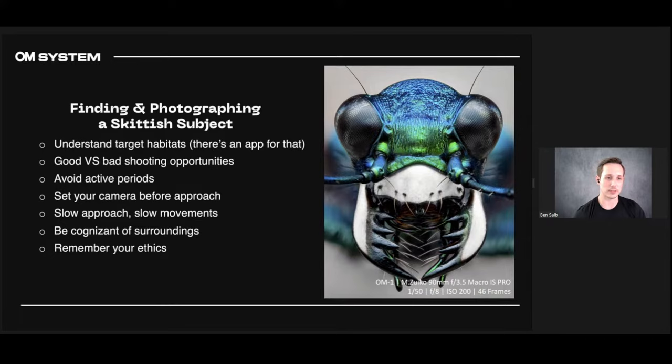Remember your ethics: putting a subject back when done, not doing anything harmful to your subject or their environment. Respect nature and know that you're fortunate to be in the presence of these subjects and able to photograph them. Just really try not to do anything detrimental to them or where they live.